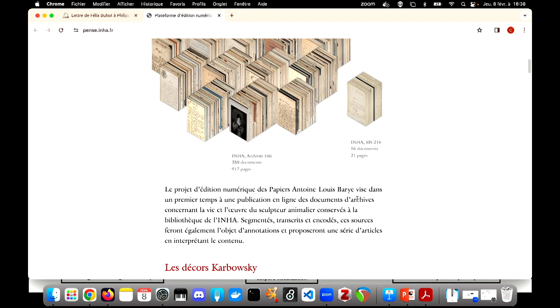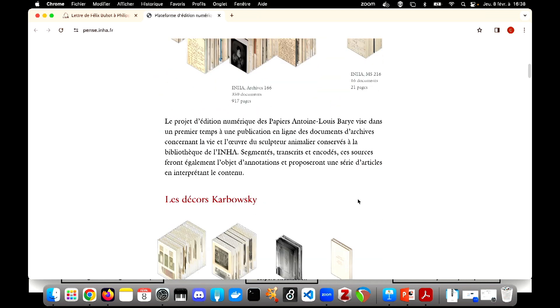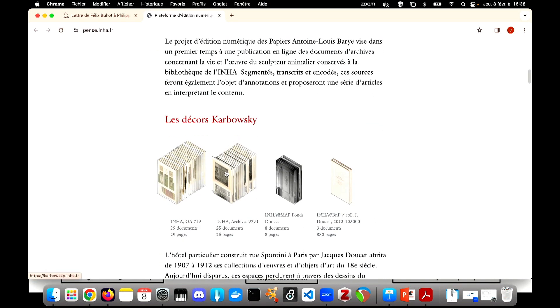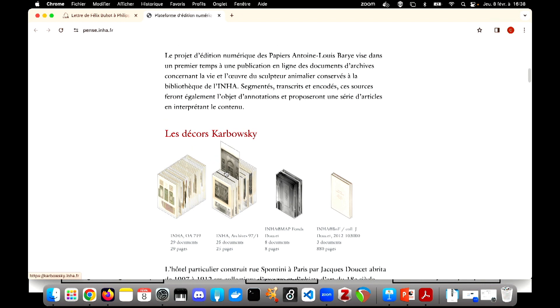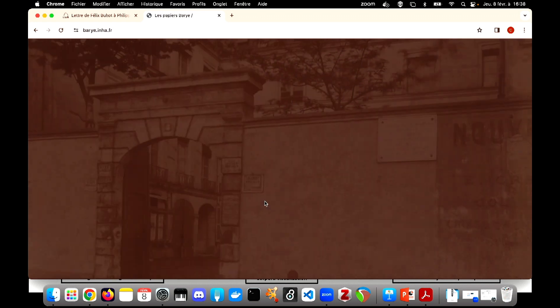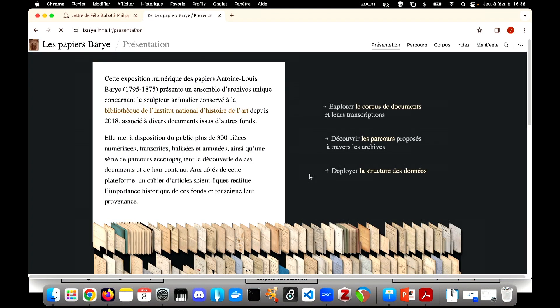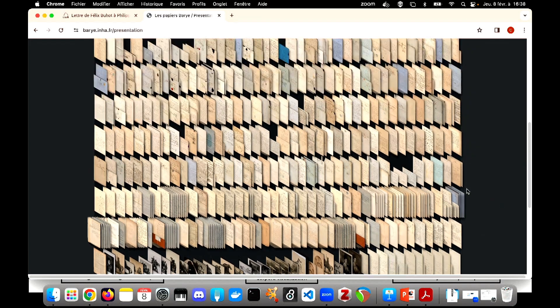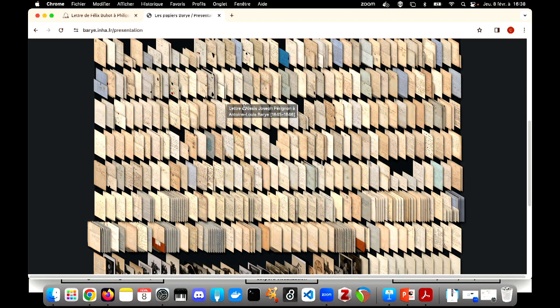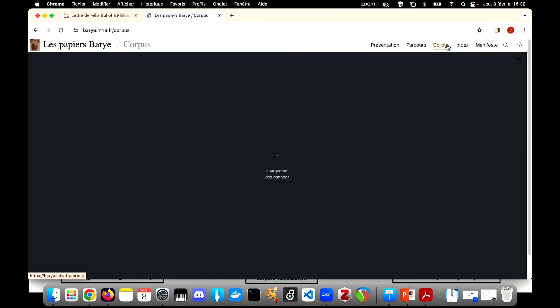IIIF not only enables zooming in and out of high-definition images, but also allows for the programmatic generation. This project is a pilot project of the PANS platform. It consists mainly of a textual corpus comprising letters and documents related to the life and work of the sculptor Antoine-Louis Barye. The corpus visualization provides a unique, global and direct access to the reproduction of the entire corpus.